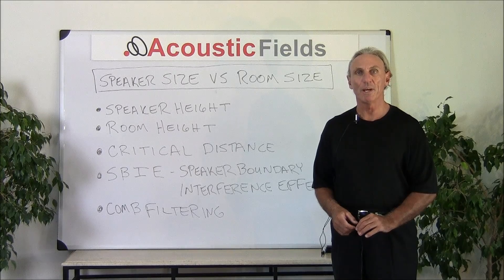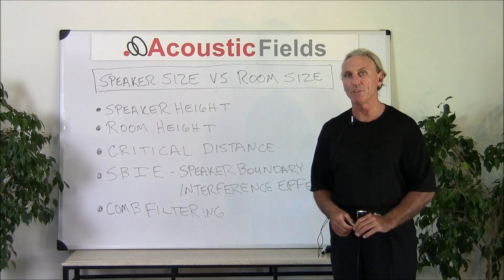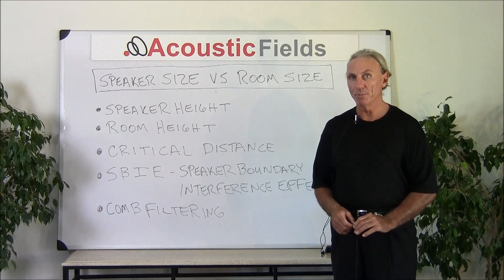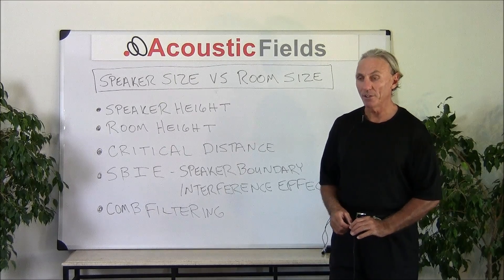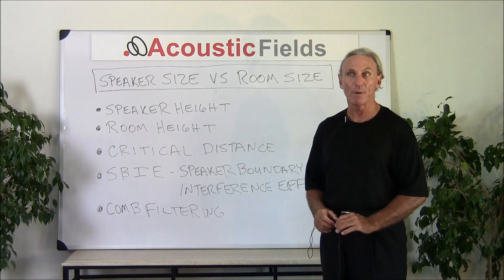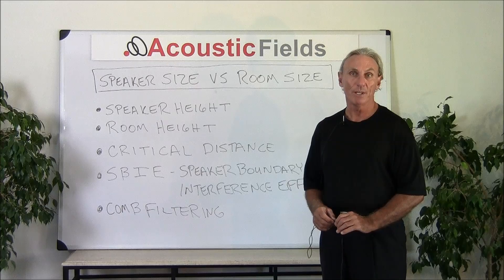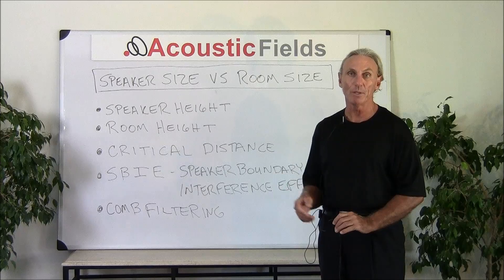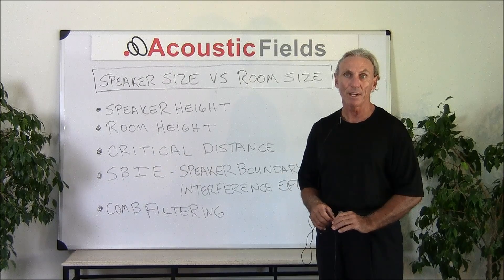Hi everyone, my name is Dennis Foley, I'm the Chief Product Designer for Acoustic Fields. Our Activated Carbon Low Frequency Absorption Technology is unique in its ability to absorb energy in a large amount in a small amount of space. We also have our own foam technology that does a little bit different things to vocals, and you can read about that on our website acousticfields.com.